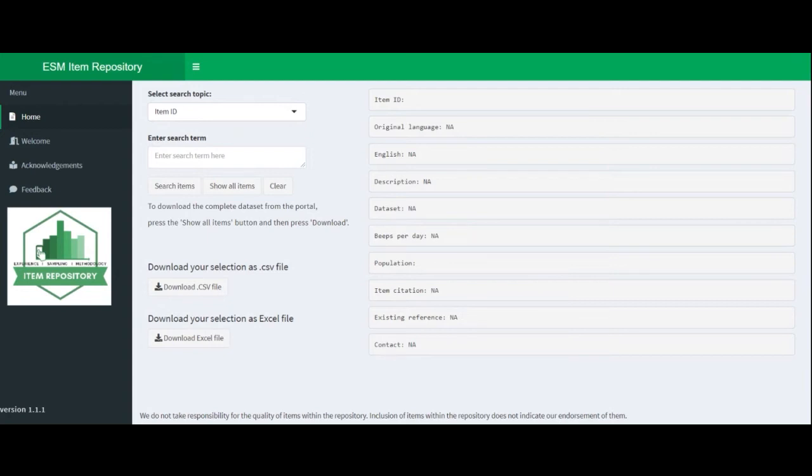There was a problem we saw and wanted to solve. Because ESM research is quite new, many people are still developing items for it. There isn't a distinct set of items already available and easily usable, so people are often led to design their own items, resulting in a lot of variation. There wasn't much overview of what items are available. We figured researchers all around the world were reinventing the wheel every time, dedicating resources and time to develop items when perhaps there are already items out there which can be used easily.